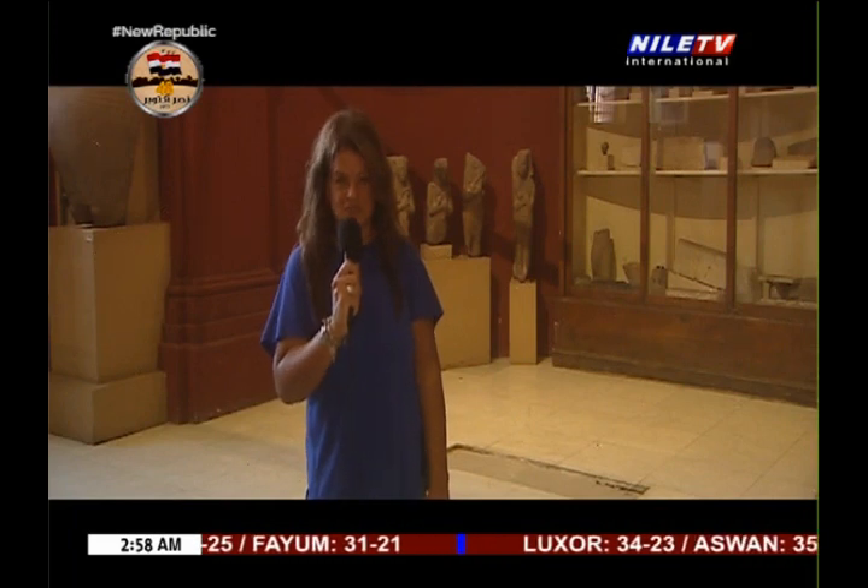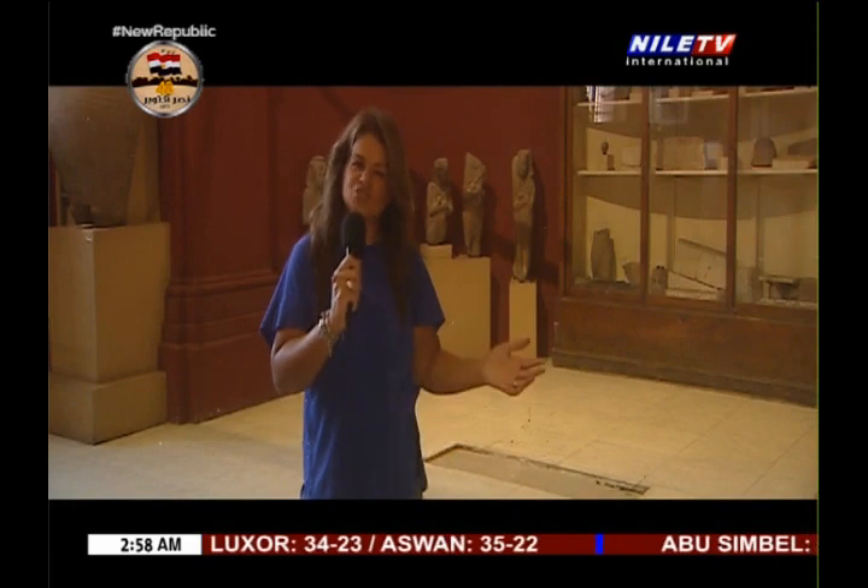To continue moving around here in the Egyptian Museum, one can feel as if we are moving throughout history, because we are moving on from one dynasty to the other, from one age to the other, starting from the Old Kingdom.